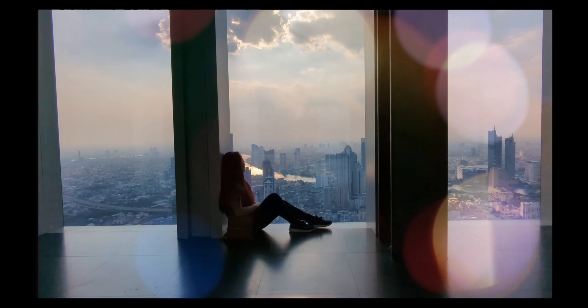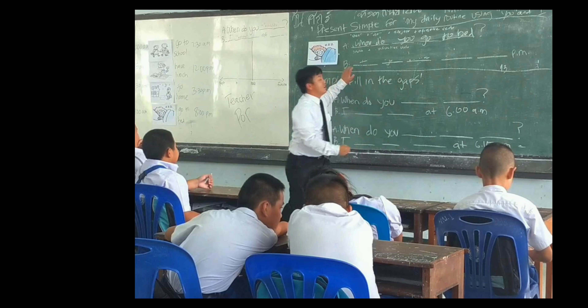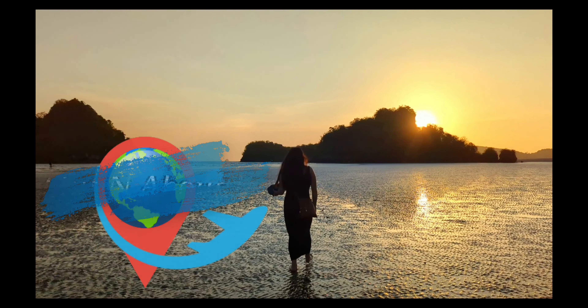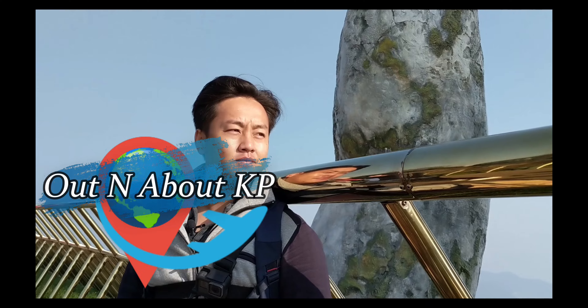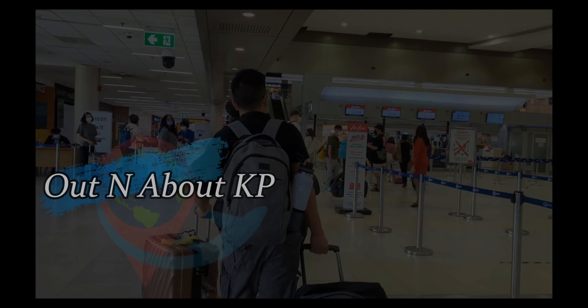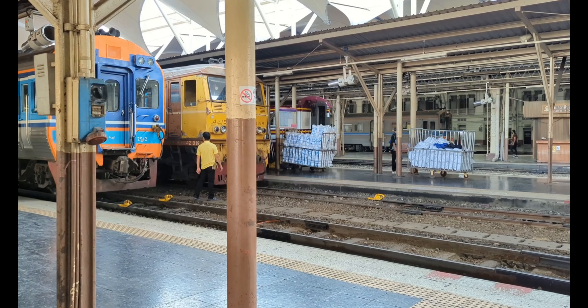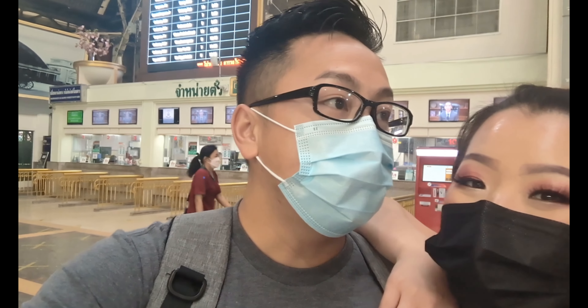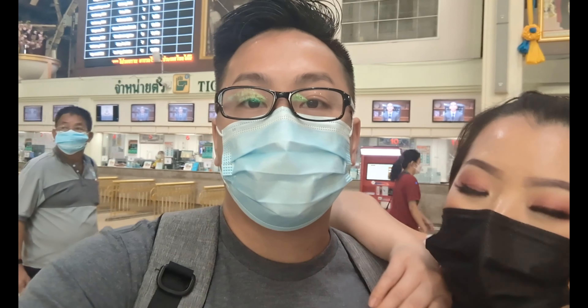We're over here at the Hua Lamphong train station and as you guys can see it is dead — there's not a lot of people here. Usually it's always packed.